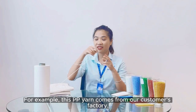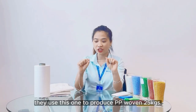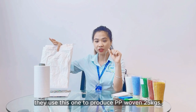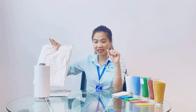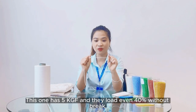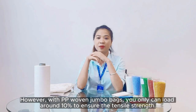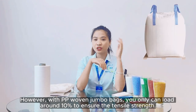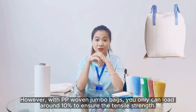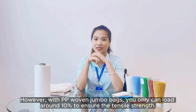For example, this PP yarn comes from our customer's factory. They use it to produce PP woven 25 kg bags. This one has 5 kgf tensile strength and they load even 40% without any break. However, with PP woven jumbo bags, you can only support around 10% of filler masterbatch to ensure the tensile strength.